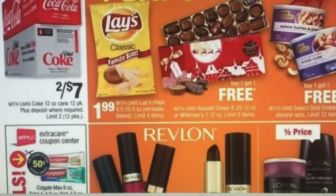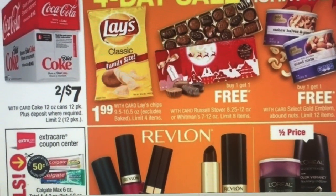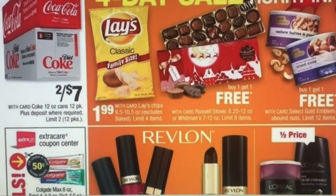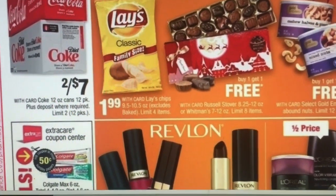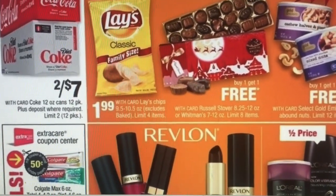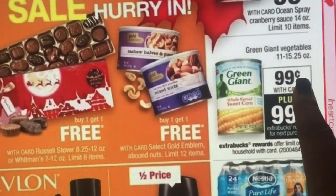Let's talk about some matchups. Remember I told you guys: if you don't have a lot of Extra Care Bucks, save a little extra money so you can do these deals. There are so many deals, so pick and choose what you actually use. If you don't use it, why spend the money — unless you're going to donate it or something.